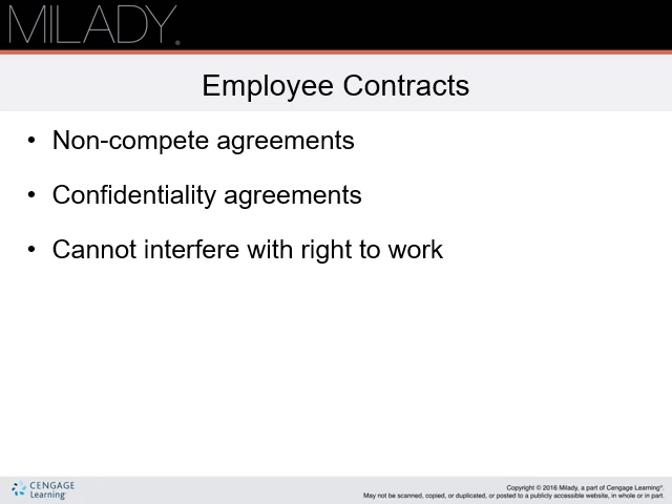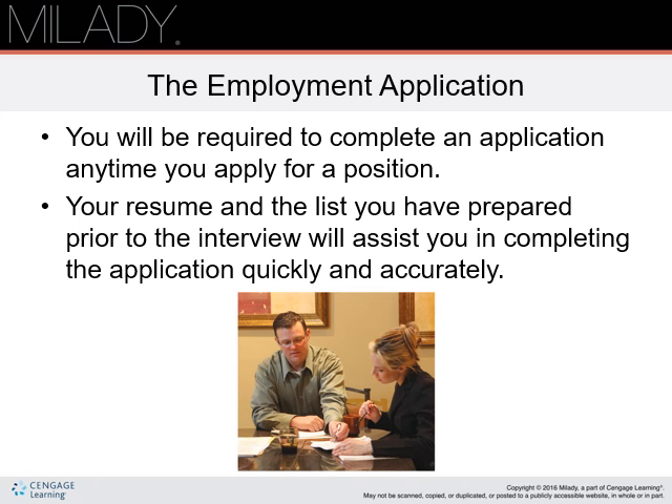If you are presented with any contract, take it home, read it, and make certain you completely understand it. If you do not completely understand any part of it, consult with a labor law attorney before signing it. Any time you are applying for any position, you will be required to complete an application, even if your resume already contains much of the requested information. Use your resume and the list you prepared prior to the interview to assist you in completing the application quickly and accurately.